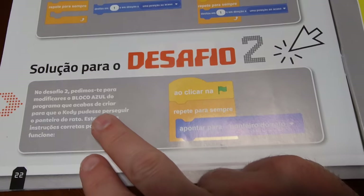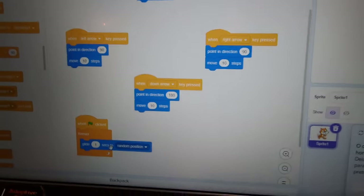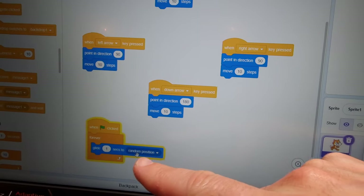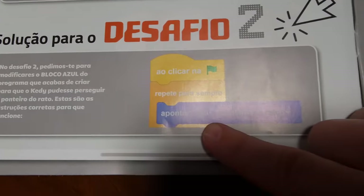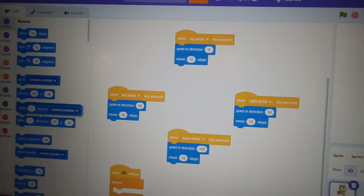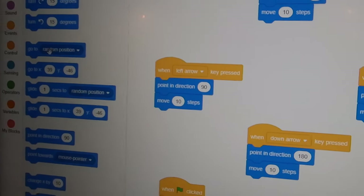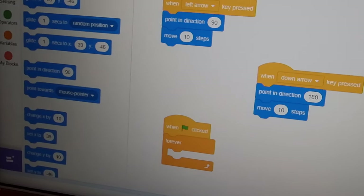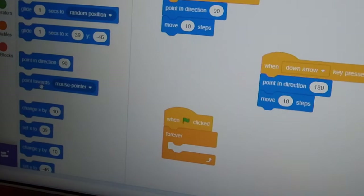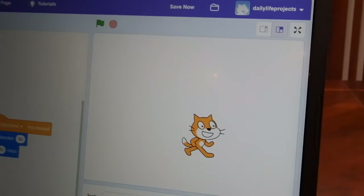On the second challenge it says: we ask you to modify the blue block that we just done. Instead of having Glide 1 second to random position, it says to choose the Motion button to the mouse — wherever the mouse indicator is. So the block goes back and now we have to get: Go to, not random, Point Towards — yes, Point Towards Mouse Pointer. There you go. And we just place it to replace the previous one, just like that. And now we're going to click the green flag again.